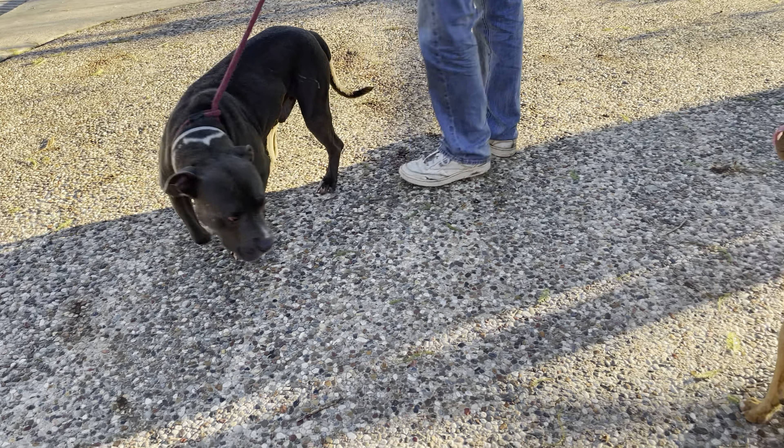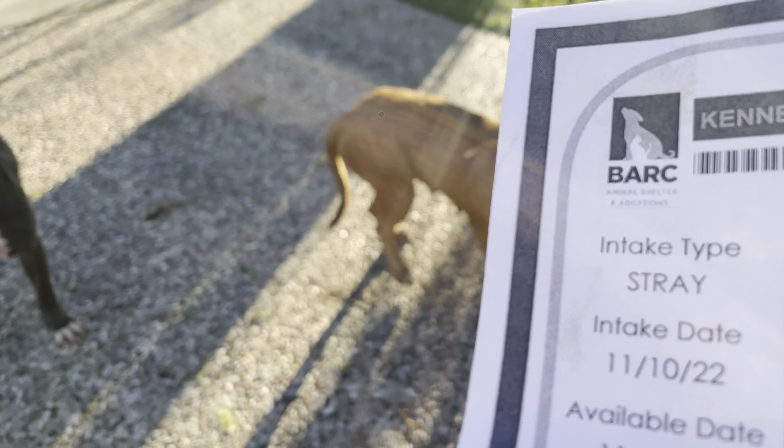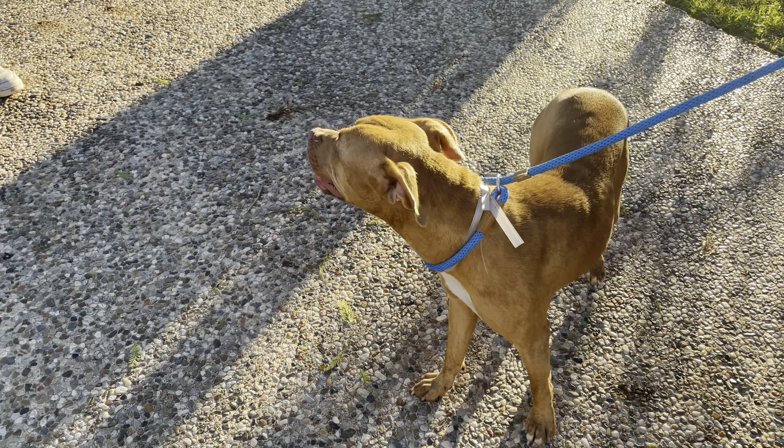Okay, here's our boy Chewy — like the restaurant — ID 185-3179, and our beautiful girl Kara, ID 185-2434. Excellent.